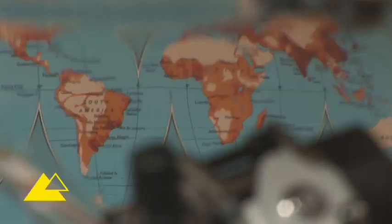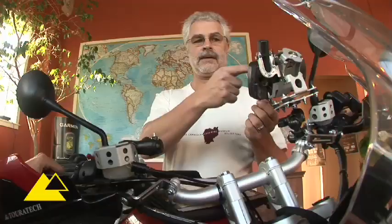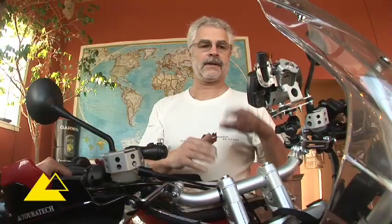My GPS mount — have to have it, can't live without it. You have to have a GPS. I got it out of the center so I can look at my instruments. It's a lockable one, and it's just great.